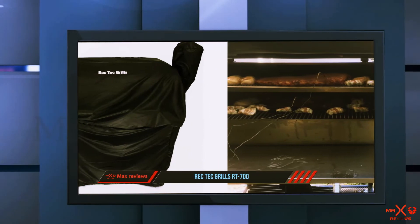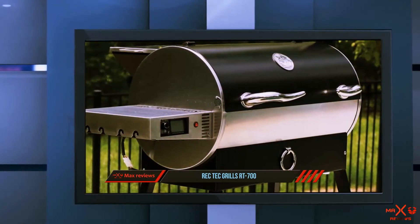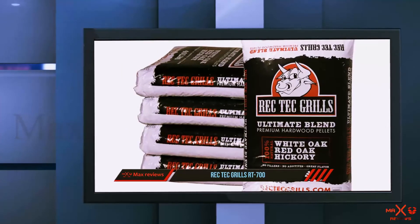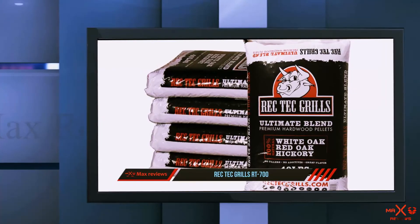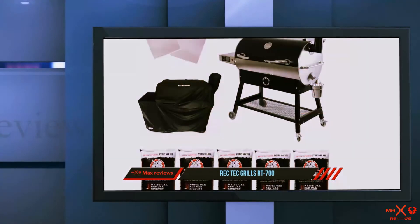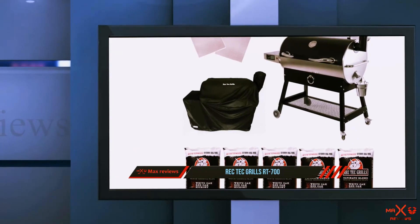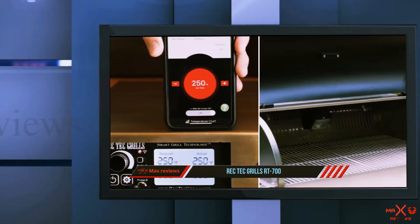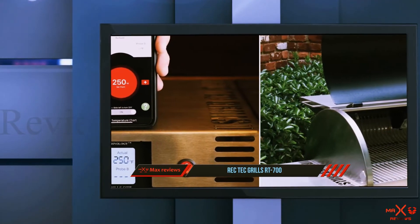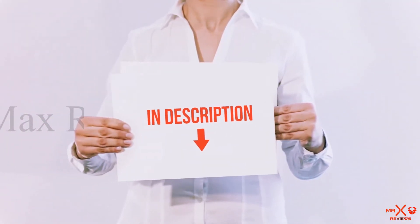When it comes to cooking capacity, you get a massive 702 square inches on the primary rack, and an additional shelf bumps that up to a total of 1,054 square inches. You also get a large 40-pound hopper, allowing you to cook without frequent refilling. If you want a smaller option, RecTec also offers the RT-590 and RT-340 models.